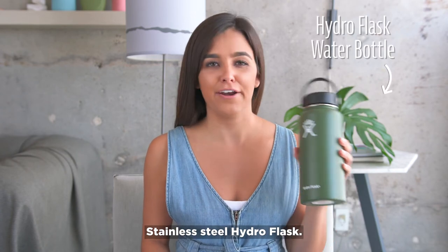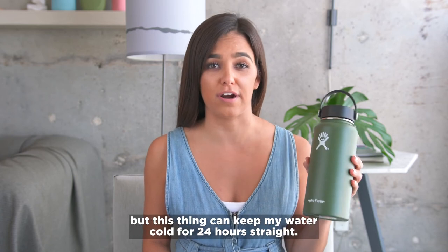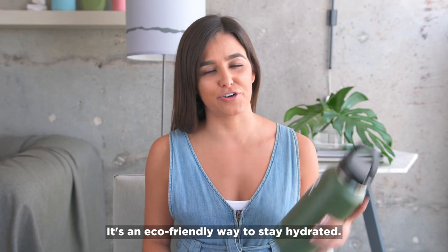Stainless steel Hydro Flask. I don't know how they managed to do it, but this thing can keep my water cold for 24 hours straight. It's an eco-friendly way to stay hydrated.